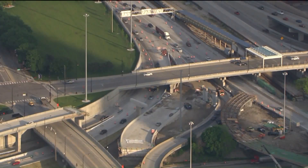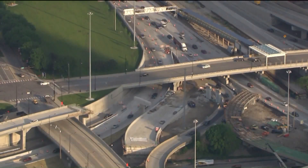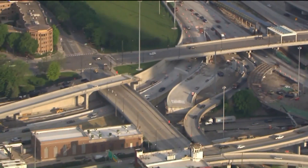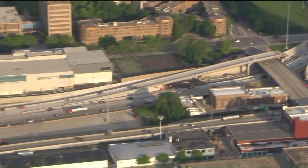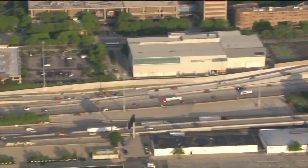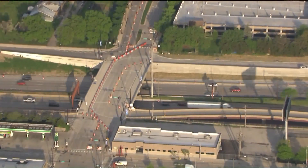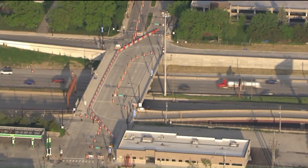Before we show you what it is, we're going to show you a look from Skycam to describe it first. What's happening is the ramp from eastbound 290 to the outbound Kennedy is going to be demolished and rebuilt. They're going to take it from one lane of traffic to two lanes, and it's going to be a four-month closure. They're going to reroute you southbound on the Dan Ryan, taking you to Taylor Street where you can then flip around and head north on the Dan Ryan.